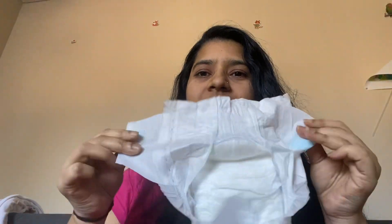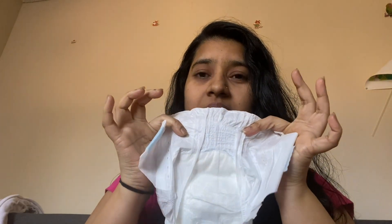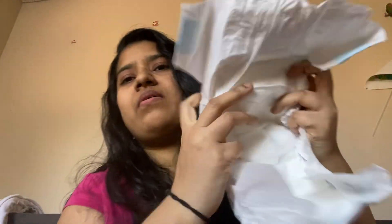So let's open the package. The diaper looks like this — wide enough, and it has a tape. It is so soft. The baby feels very comfortable, I'm telling you. And here is the diaper.